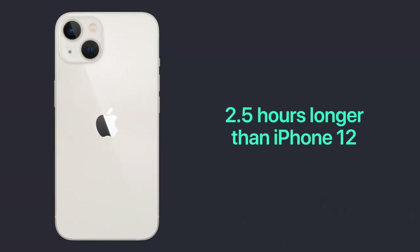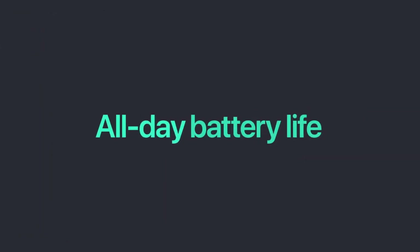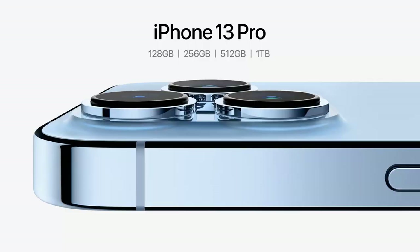Along with features like a faster chip, faster 5G, brighter OLED display, and better camera system, the iPhone 13 also has better battery stats. They're claiming it will last two and a half hours longer compared to its predecessors. On storage, the base tier of the iPhone 13 now comes with 128GB — compared to the iPhone 12's base storage of 64GB.